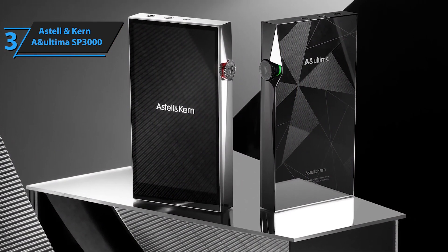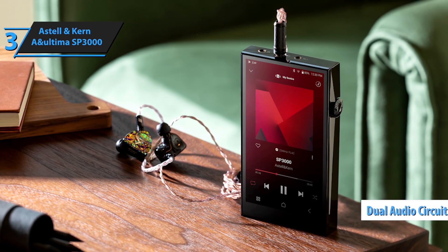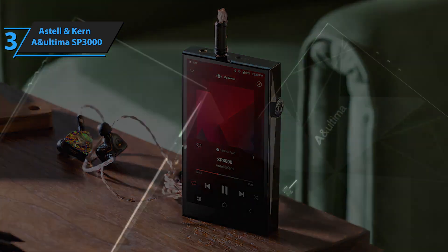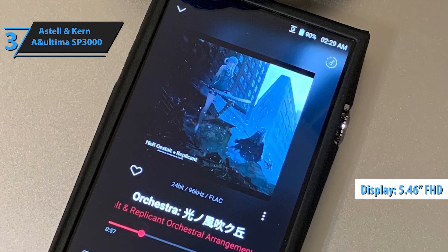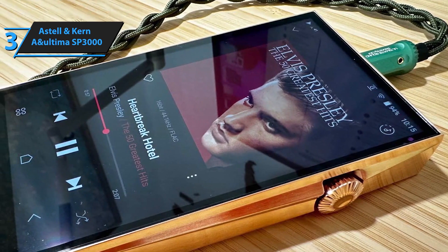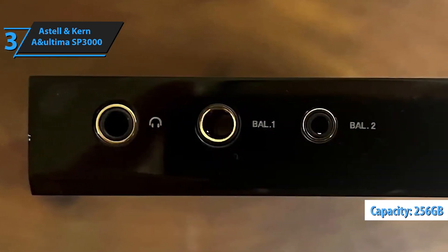Its robust design, crafted from high-grade stainless steel, not only looks luxurious but also ensures durability and a solid, premium feel. The SP3000's user interface is smooth and intuitive, with a bright, high-resolution touch display that makes navigating your music library a breeze. Supporting a vast range of audio formats from MP3 to DSD, this player ensures that every track is played at its best possible quality. With expansive storage options including microSD card support, you can carry an extensive collection of high-resolution audio files wherever you go. This portable masterpiece isn't just about sound — its aesthetic design and meticulous craftsmanship make it a statement piece for any music lover.